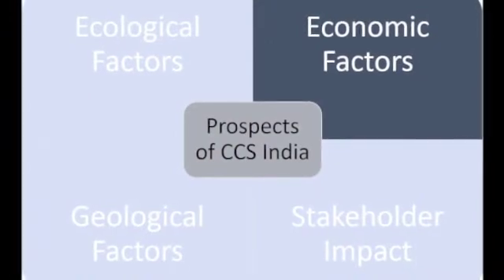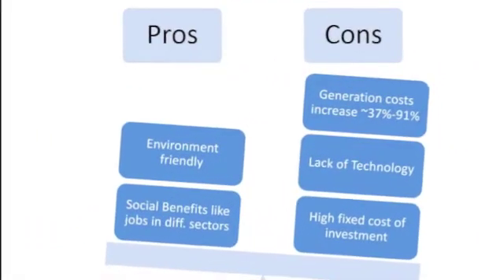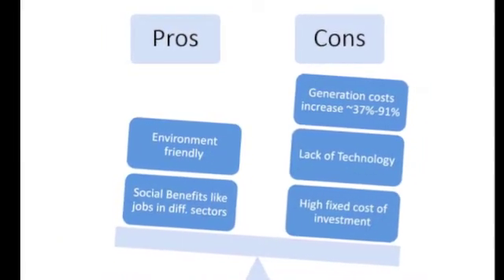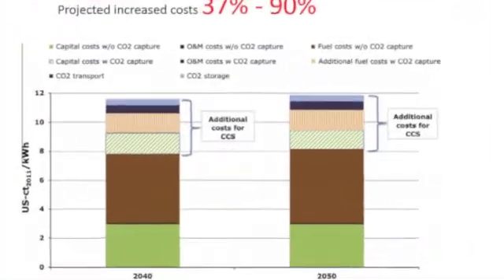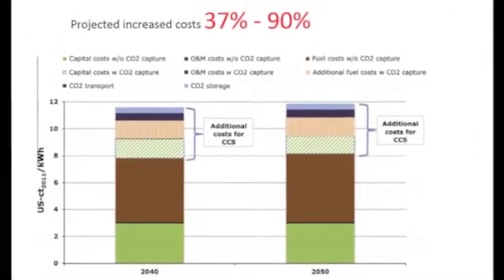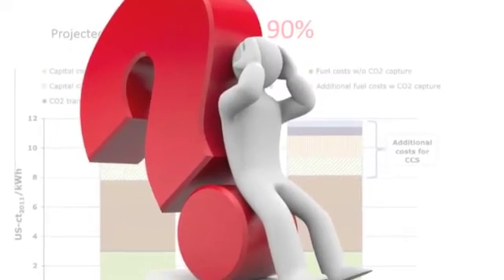Moving on to the economical factors. This is a clear toss-up between an environment-friendly technique and a cost-effective one. Overall, it has been estimated that capturing, transporting and storing the CO2 from a new gas or coal-fired power plant would increase the cost of electricity generated by between 37% and 91%. This poses a valid question: is CCS the priority of the country right now?